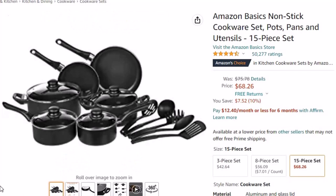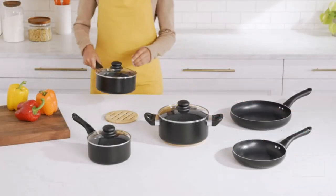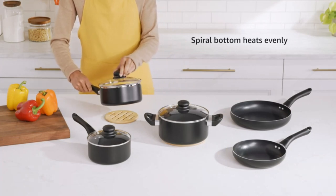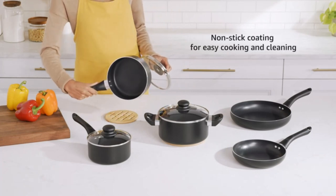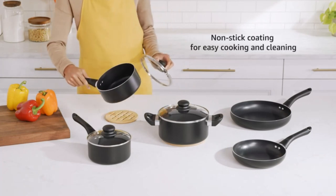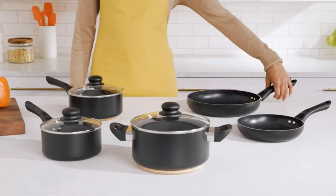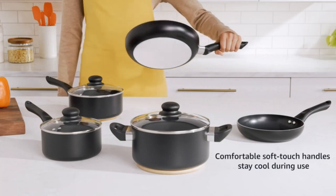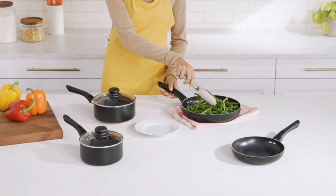BPA-free, comfortable soft-touch handles stay cool during use. Vented glass lids let steam escape. Spiro bottom heats evenly. Compatible with gas, electric, and glass stovetops. Hand wash only — not dishwasher safe. Please check the size of your stovetop hobs before purchasing. Please use low to medium heat, as extremely high temperatures can cause handle and coating damage.